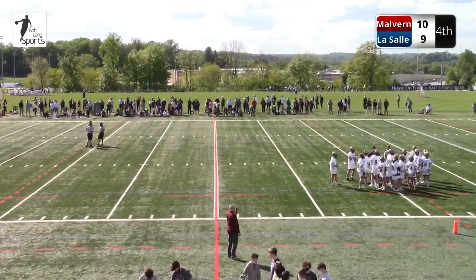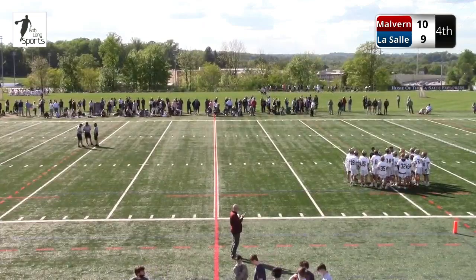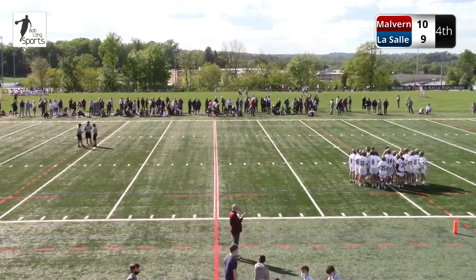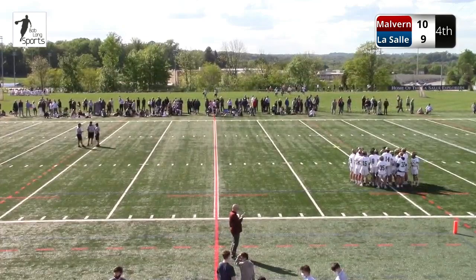On offense, if LaSalle can keep attacking the short stick knowing Malvern's going to slide early and moving the ball — it's usually two passes away from the slide, that's where we've seen the last three goals. If you're Malvern, you get the ball through Peden, through Spanos, and through Potemski — and that's going to be their keys to success. Excited for the fourth quarter.